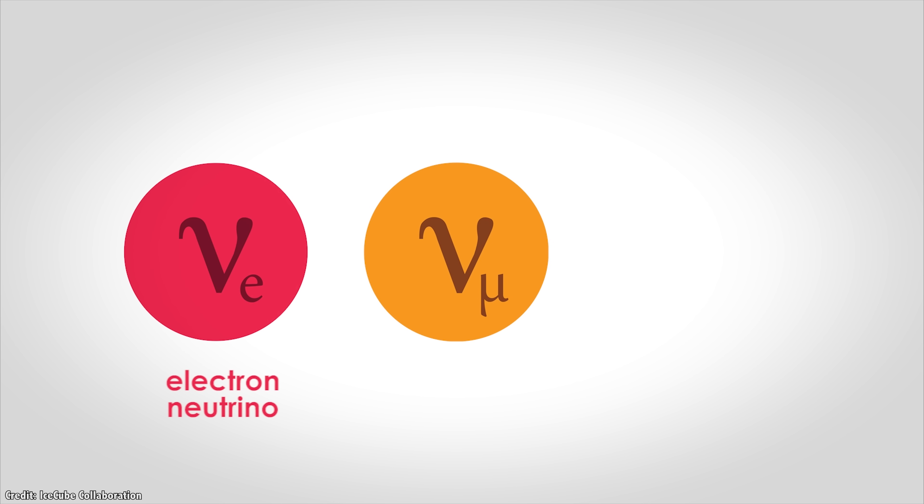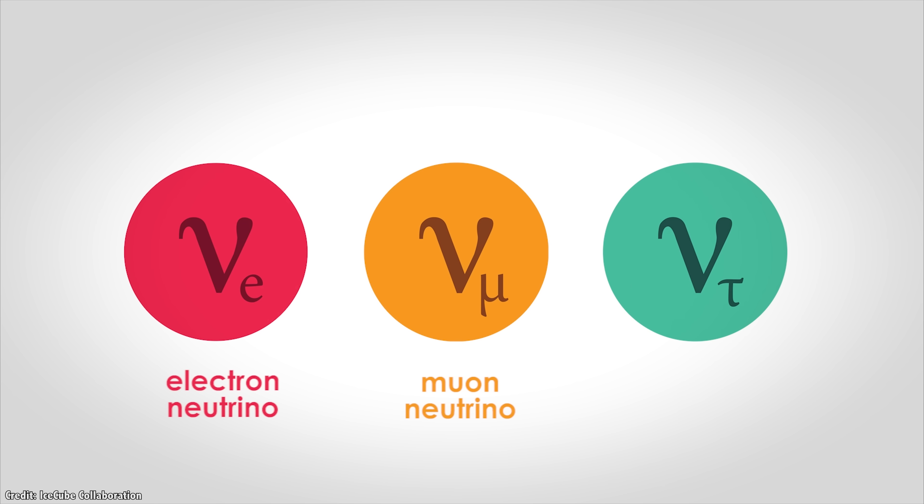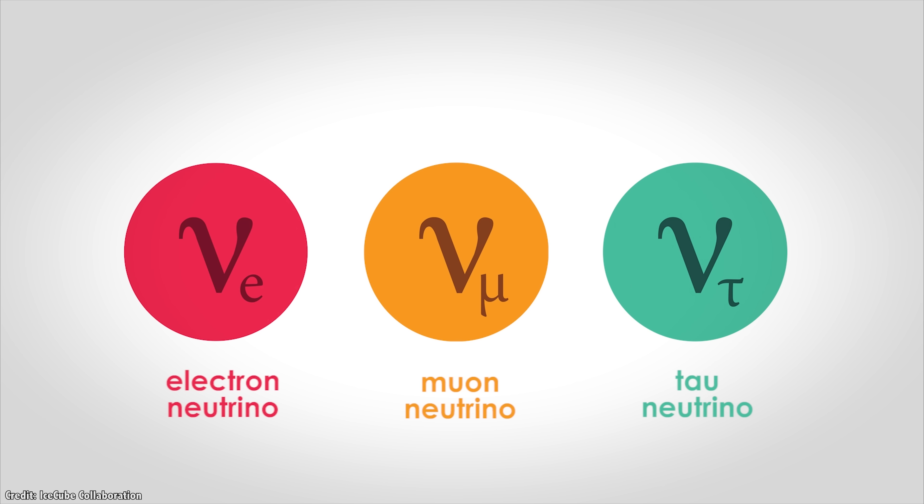Over the next few decades, physicists discovered other flavors of neutrinos. The original ones detected earlier were electron neutrinos. Then in the 1960s, physicists found the muon neutrino — another Nobel Prize in 1988. And finally, in the year 2000, physicists discovered the tau neutrino. But there's another source of neutrinos, and it's a big one: the Sun.